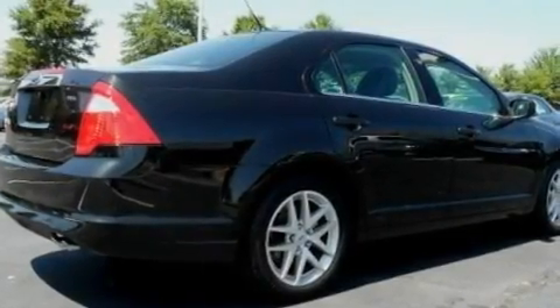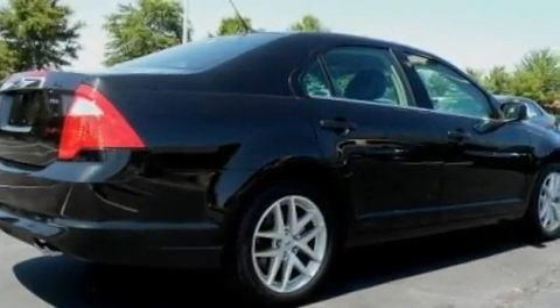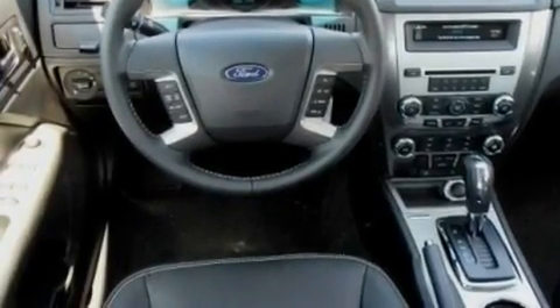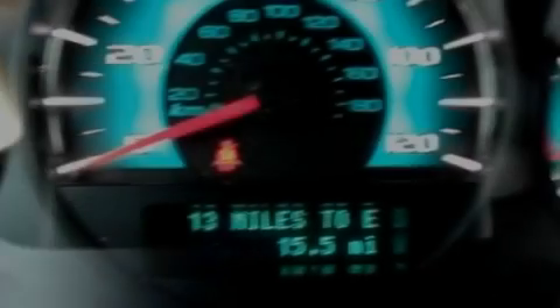Its top features include heated seats, air conditioning with automatic climate control, steering wheel mounted cruise control, a CD player which can read MP3s, and leather seats.